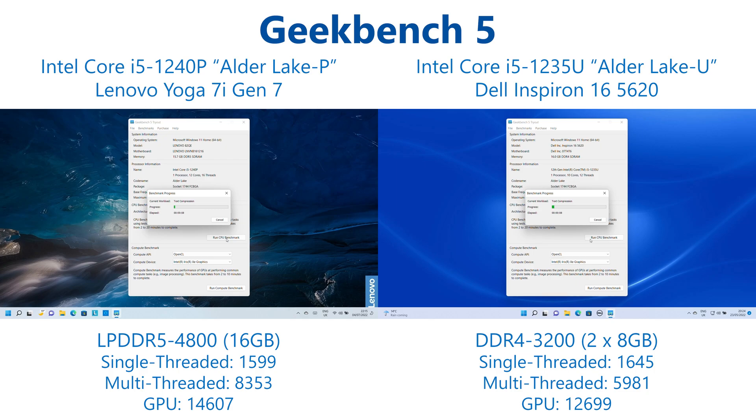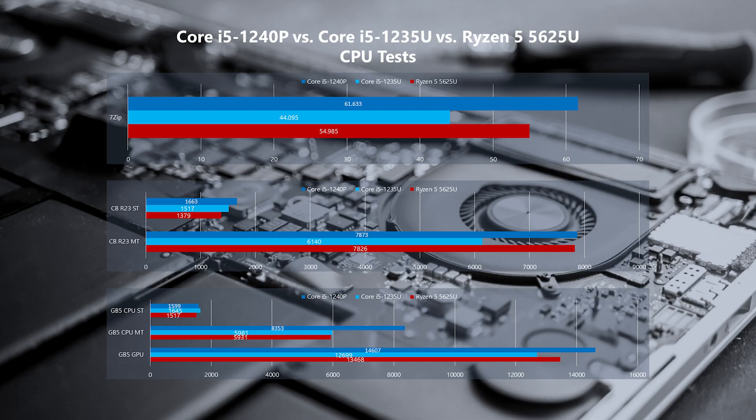Interestingly in Geekbench 5 we do actually see a slightly better score for the Alder Lake U chip in single-threaded performance, albeit only a couple percent, but the Alder Lake P takes an almost 40% lead in the multi-threaded test and a 15% lead when looking at the GPU. Comparing against the Ryzen, we see a more favourable result for Alder Lake P. The Alder Lake U chip was already very competitive, matching in multi-threaded and beating it in single-threaded, and here the Core i5-1240P gives a 5% lead in single-threaded, a 40% lead in multi-threaded, and even takes victory in GPU performance with an 8% advantage — again with the caveat that we are using more power in doing so.